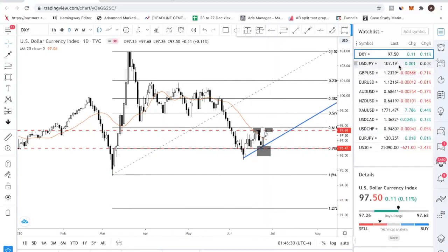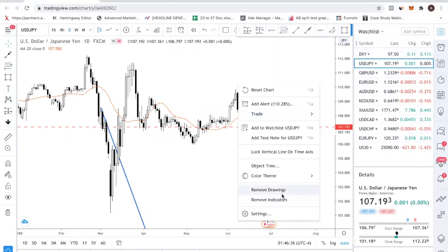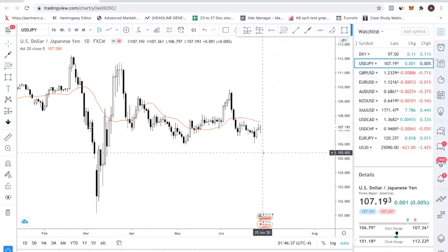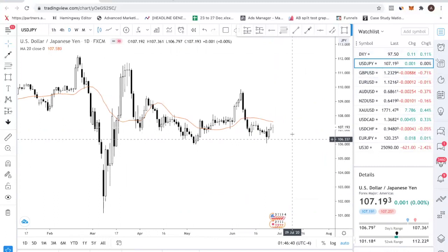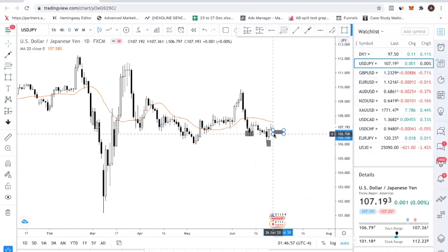Let's look at the first currency pair. Dollar yen is pretty tricky. We have a downtrend, but right now what we are seeing is something like an inverted head and shoulders. This is your left shoulder, this is the head, and on Friday you have a test of this shoulder again.